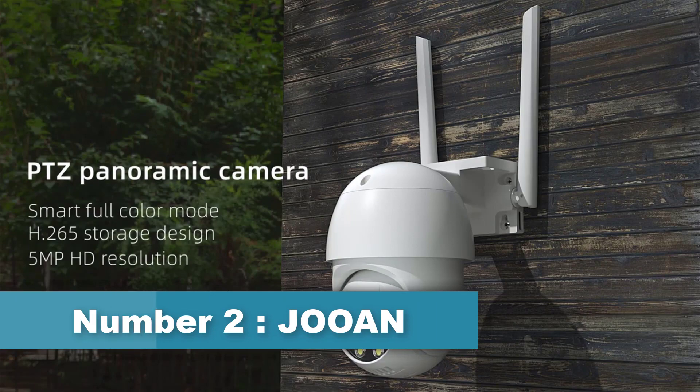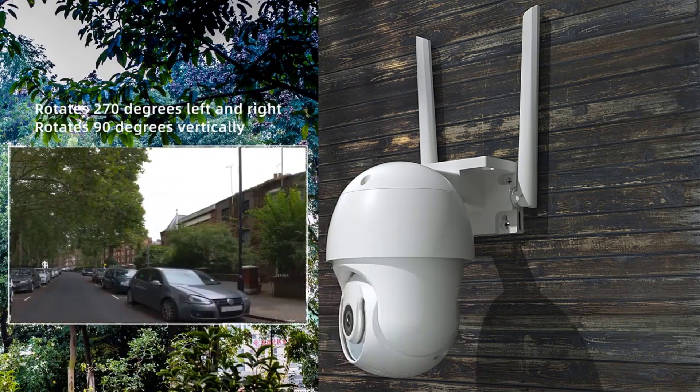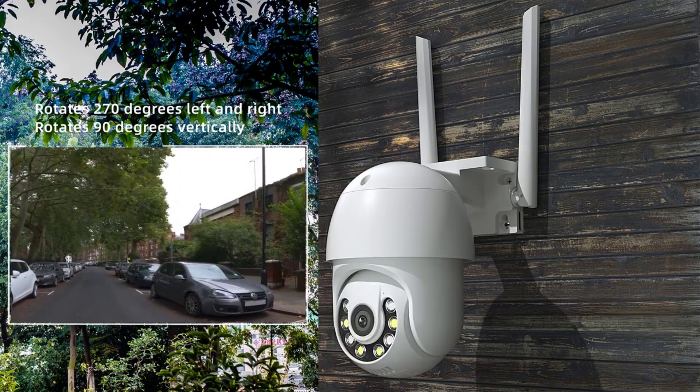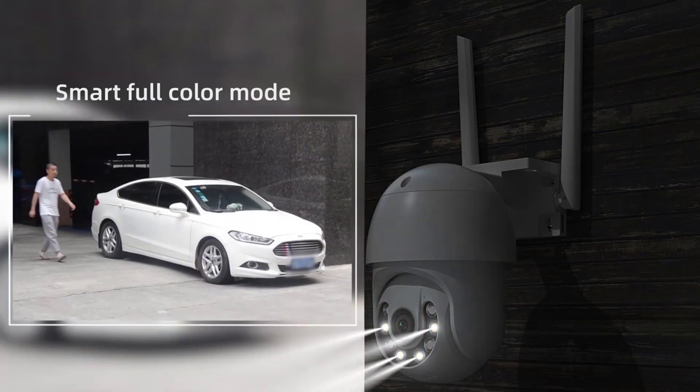Number 2: Juin Outdoor CCTV Camera. Juin Outdoor CCTV Camera is a brand of security cameras designed for outdoor surveillance. These cameras are equipped with various features, including high-definition video recording, night vision, motion detection, and remote viewing through a mobile app.